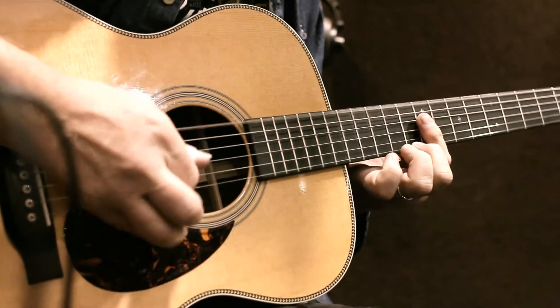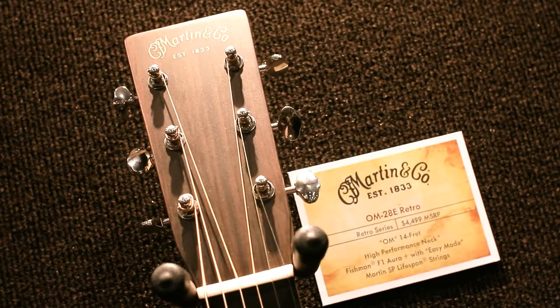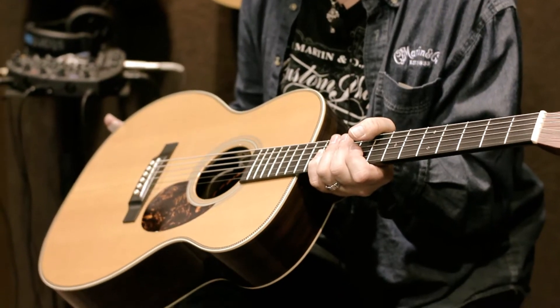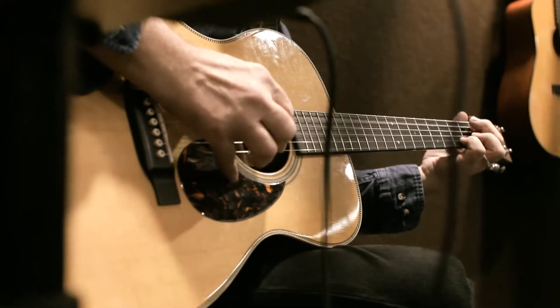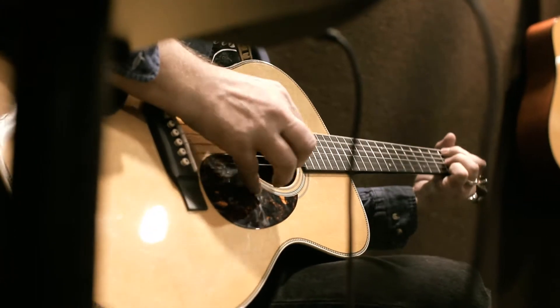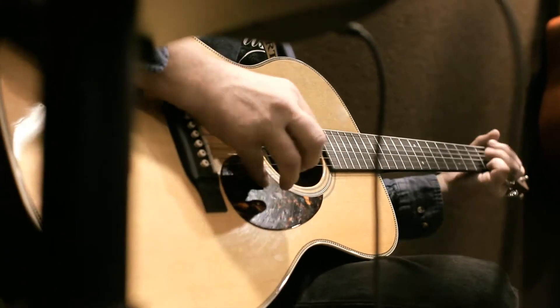Craig here from Martin Guitars, presenting the OM28 Retro. The sonic DNA — the sound — comes from the 1934 triple O long scale guitar. In order to get this guitar to sound old, we had to use an old guitar as the model. In essence, what you're getting is a brand new guitar that already sounds vintage.